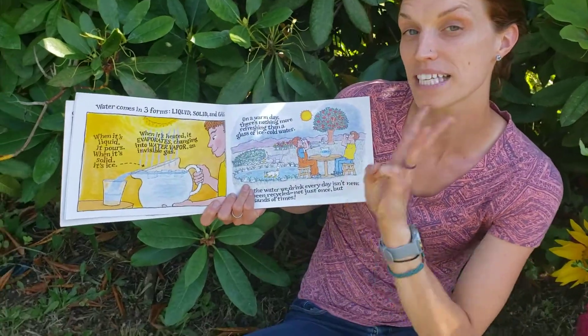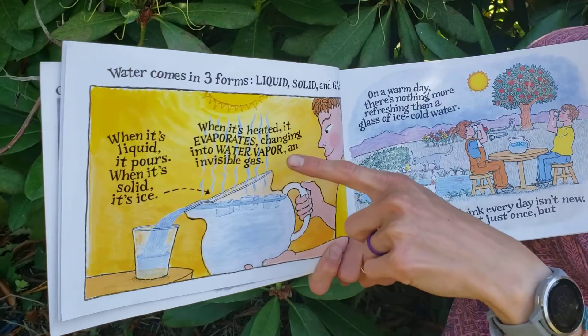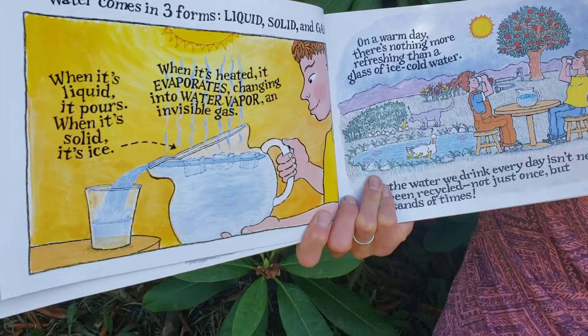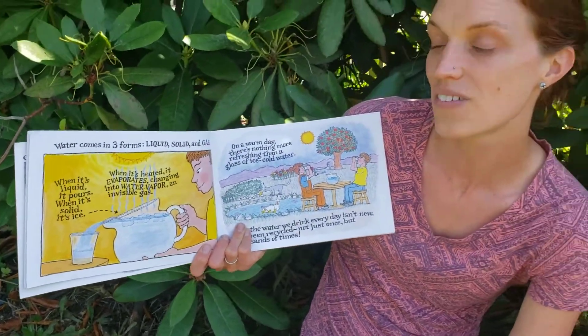Water comes in three forms: liquid, solid, and gas. When it's liquid, it pours. When it's solid, it's ice. When it's heated, it evaporates, changing into water vapor and invisible gas.